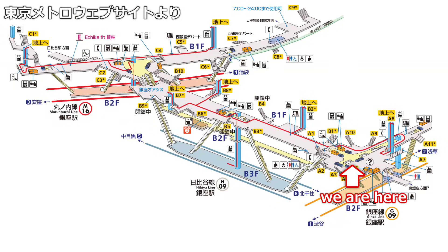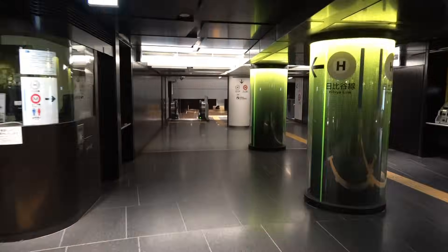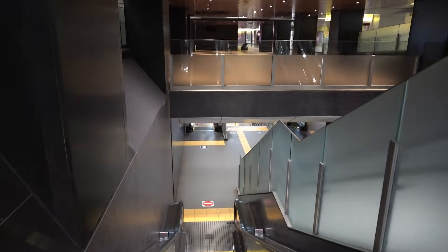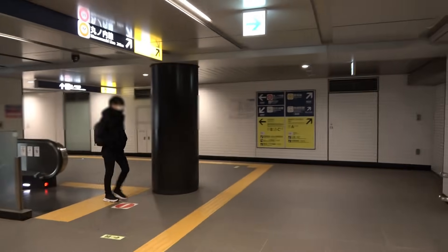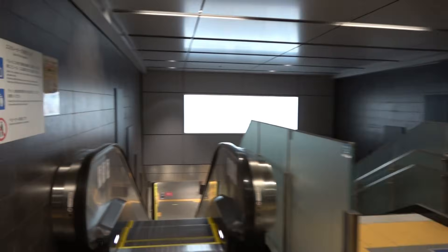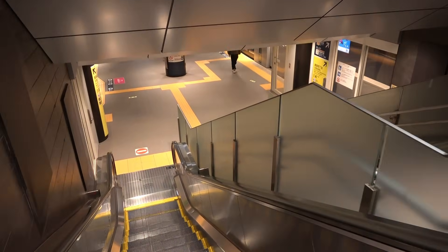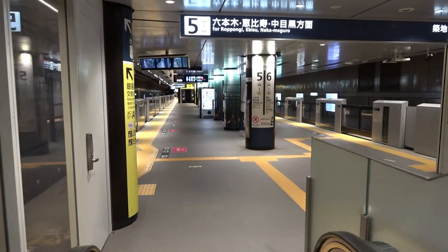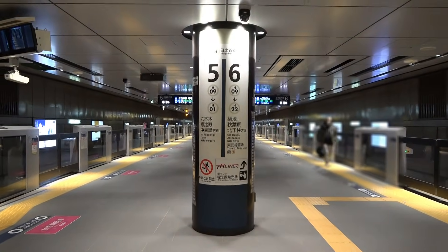Let's go to the platform of the Hibiya Line. The platform for the Ginza Line is on the second basement floor, and the platform for the Hibiya Line is on the third basement floor. It was a circuitous flow line that went up to the first basement floor and then went down to the third floor. This flow line branches off on the second basement floor, so when transferring between the Ginza and Marunouchi Lines, you don't have to go through the Hibiya Line platform, so you don't get caught up in congestion.